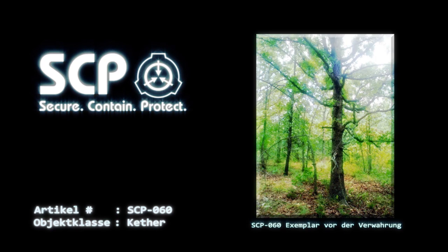Tragbare Feuerlöscher sind jederzeit verfügbar zu halten. Bei Verwahrkammer 060-Alpha-001 handelt es sich um eine spezielle, runde Verwahrungseinheit, die entwickelt wurde, um SCP-060-Alpha während Experimenten zu verwahren. Diese Kammer besteht aus Beton mit einer 0,2 Meter dicken Asbestbeschichtung und einer Reihe von Schornsteinen, die eine Wärmezirkulation sicherstellen. Die Wände sind mit 24 CO2-Werfern ausgestattet, die in 45-Grad-Winkeln entlang der Wände angeordnet sind und bei Temperaturen über 200 Grad Celsius aktiviert werden.